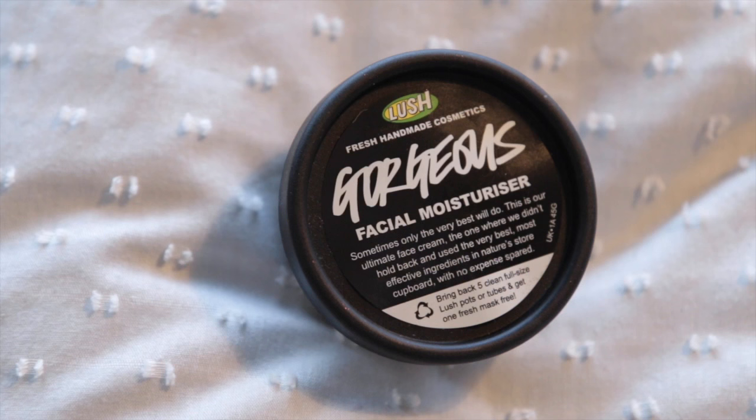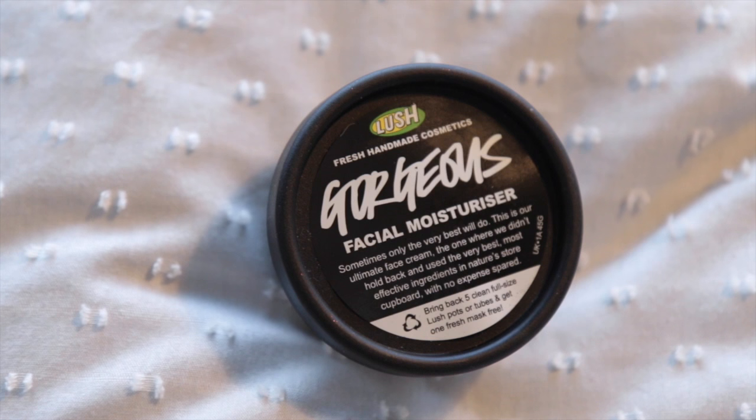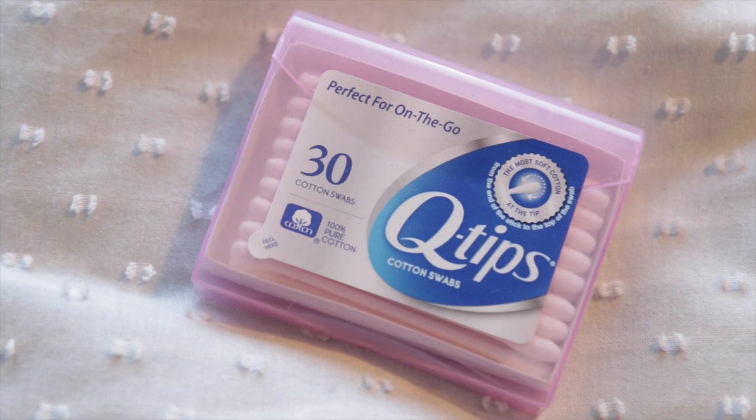Some moisturiser — I'm currently using the Lush Gorgeous Facial Moisturiser. This is incredibly expensive; it was about £42 for a tiny pot, but when I open it and smell it, I feel like I've gone to smell heaven. I want to smear it around my nostrils so I can smell it all the live-long day. I don't, because that would be weird. Also, a tiny on-the-go pack of Q-tips, or earbuds as we call them in the land of Blighty.